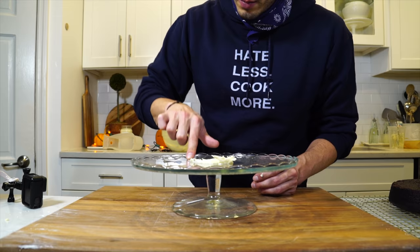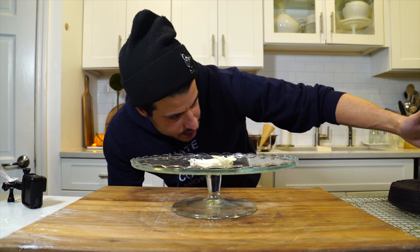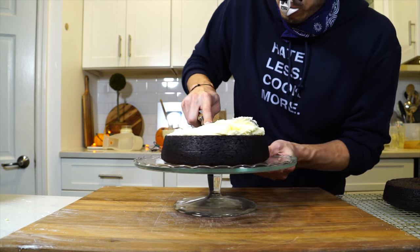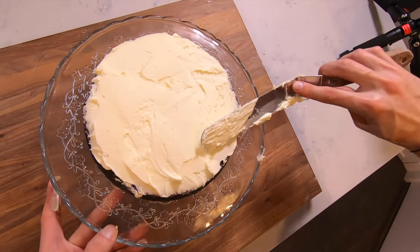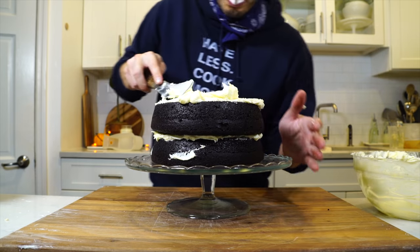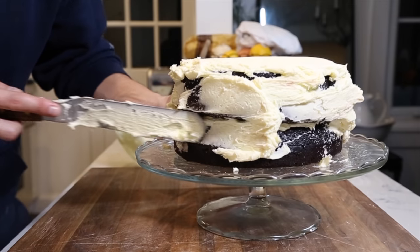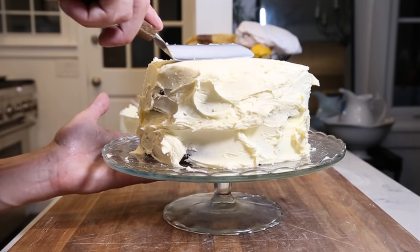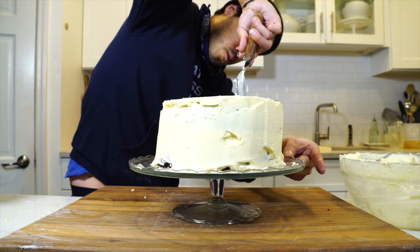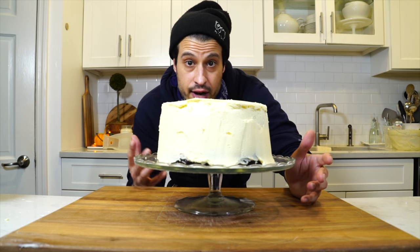Start off with the bottom — put a little bit of frosting to keep it in place. One cup of frosting on the bottom layer, then get the second layer on top, then another cup of buttercream on the top layer, and then the rest along the sides.